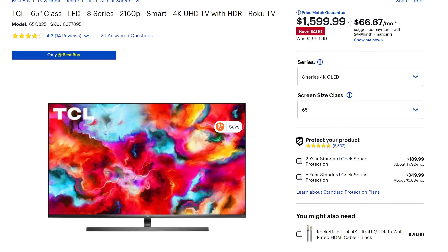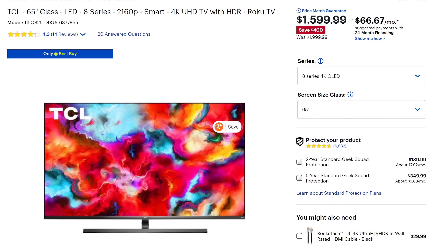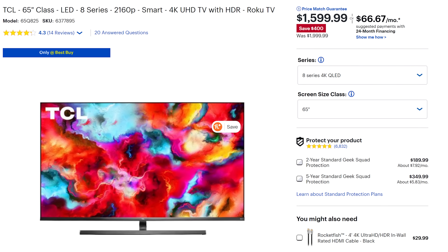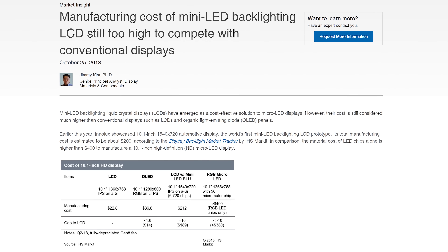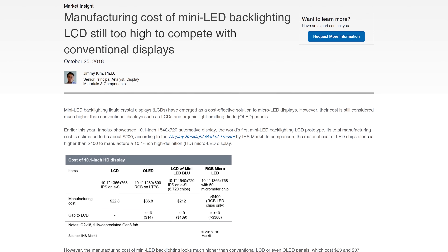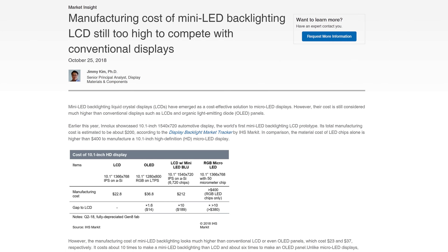Mini LED is a newer technology right now, so you can expect to pay more for it, but it's well-positioned to be more affordable than OLED, especially after the early adopter tax wears off. And with micro LED being quite a ways off from hitting the mass consumer market due to high costs and manufacturing complexity, mini LED looks to be an appealing option to tide us over until then.